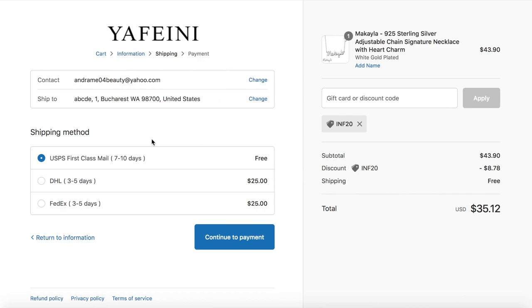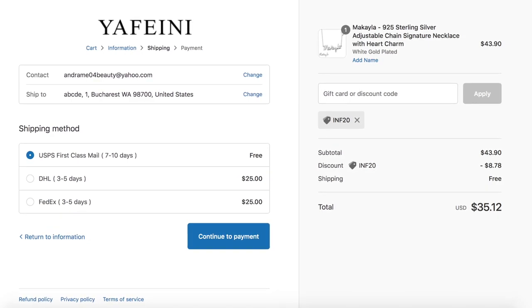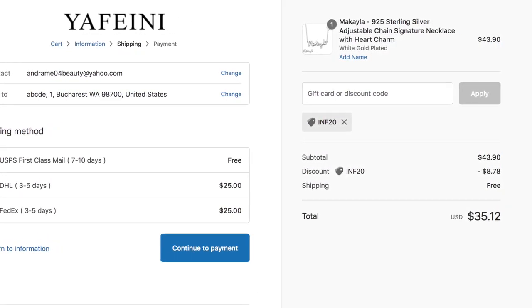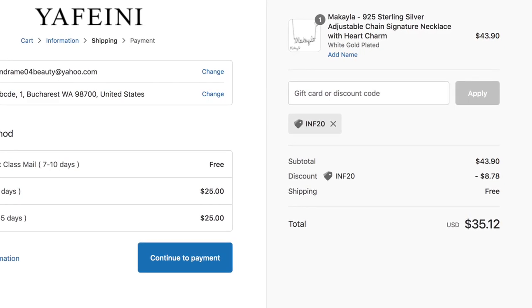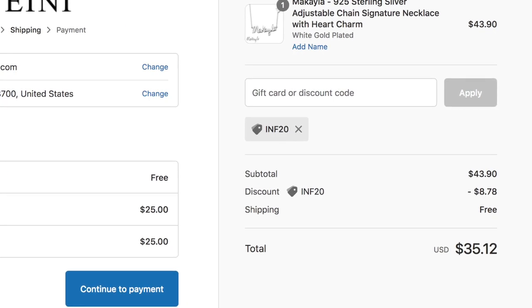For the US you have free shipping. If I choose an address in Romania that would be $30 shipping and you'd choose between DHL and FedEx. I know that's a little pricey, but if you order multiple things or combine with a friend, the shipping isn't that bad. If you use my code 'YAFEINI20' you get 20% off your order, which is great — and again, if you live in the US you get free shipping.